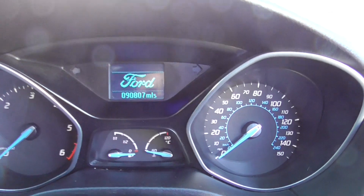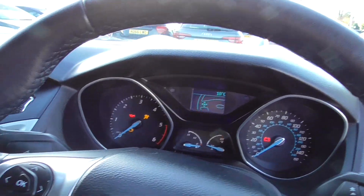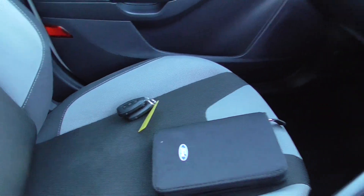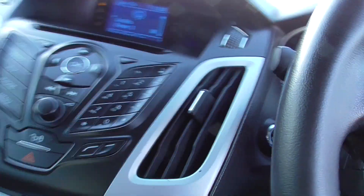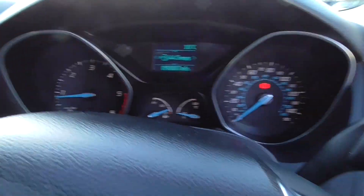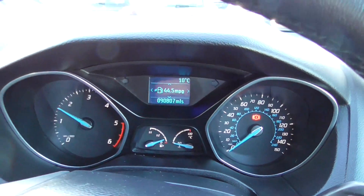Currently the car is on 90,807 miles. There's a keyless entry there, and just an engine stop-start button. As you can see, it starts up and runs really nicely.